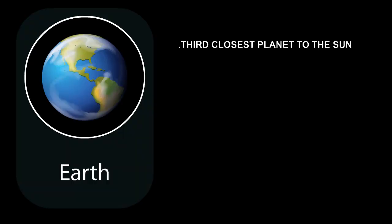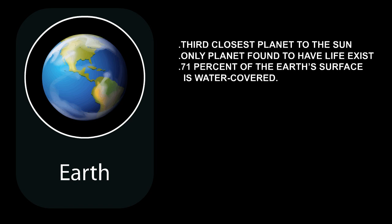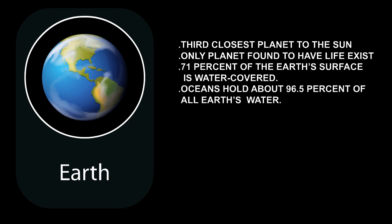Earth is the third closest planet to the Sun. It is the only planet we have found that contains life. About 71% of the Earth's surface is water-covered, and the oceans hold about 96.5% of all Earth's water.